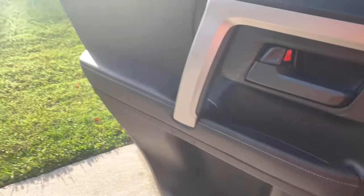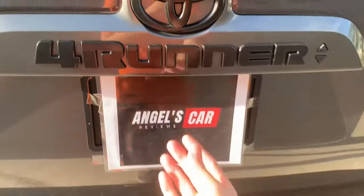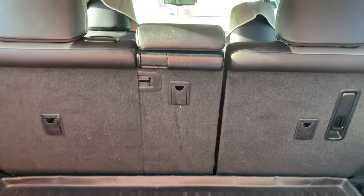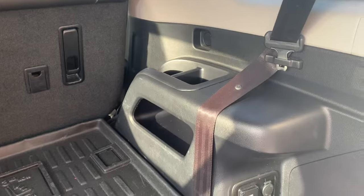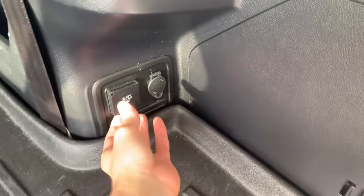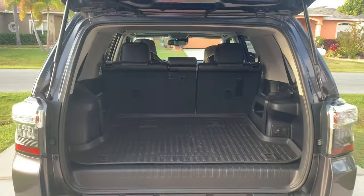Now let's check out the trunk. Nice clean trunk — you can also fold down the rear seats too. You do have a lot of power outlets as well. Very nice clean trunk.